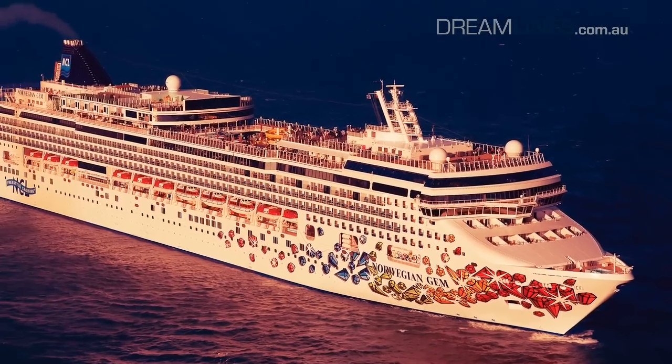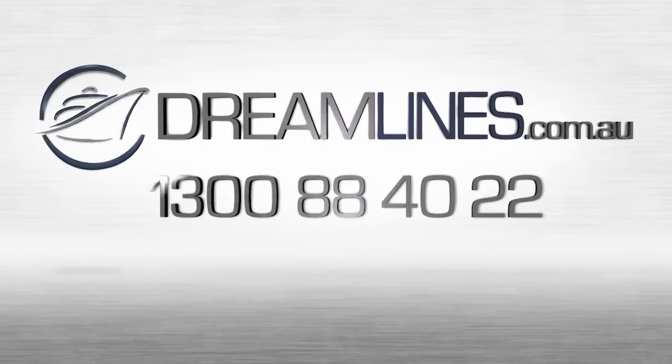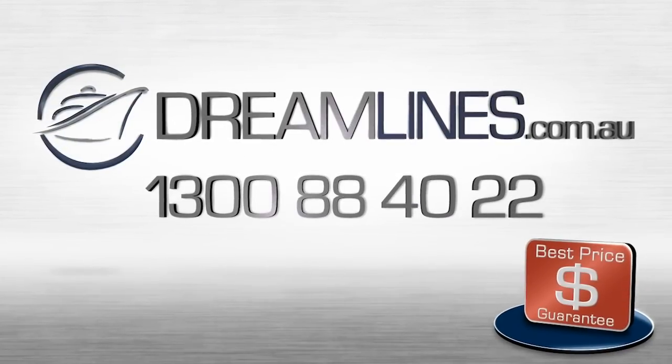Discover a true jewel of the seas and come aboard the Norwegian GEM. For more information, visit our website or call us for free. We look forward to hearing from you.